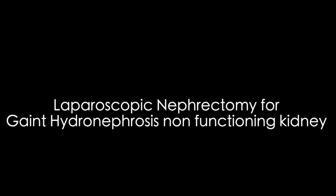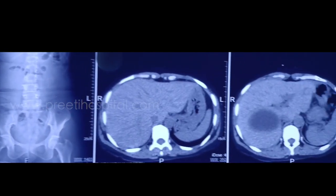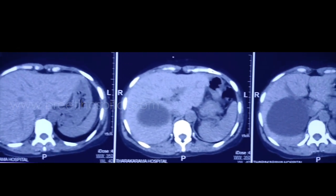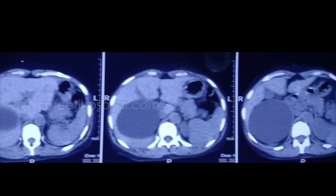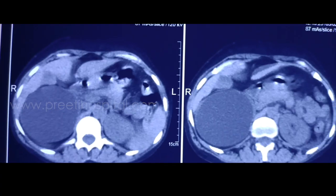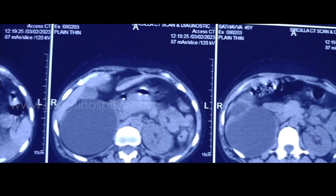Here is a case of huge hydronephrosis crossing the midline with thin parenchyma, caused by a pelvic ureteric junction impacted large stone. These types of kidneys are commonly seen. Open surgery is the standardized practice, but in the present era laparoscopic and robotic surgeries are also done.